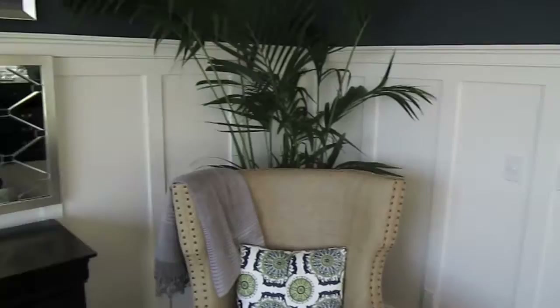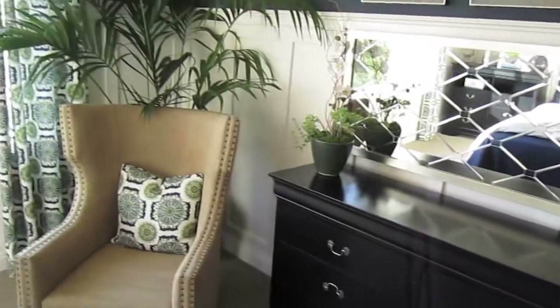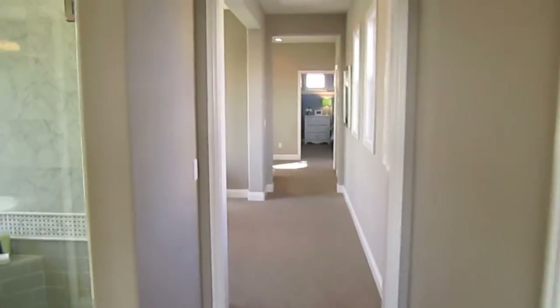I would call this really tall wainscoting — it's a little bit different. And that's it, so hope you enjoy!